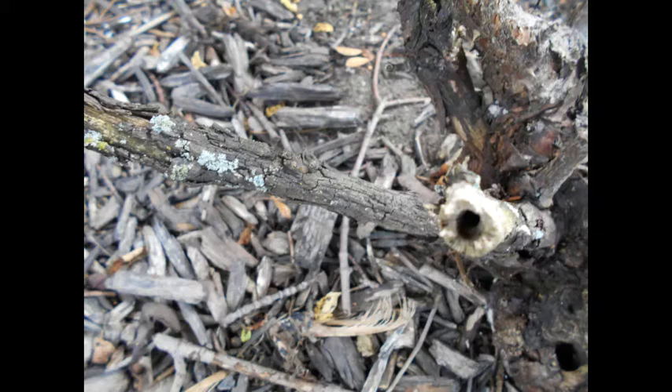Crown Gall is caused by bacteria and causes gall growths to grow usually near the soil level or the crown, but can appear in other places on the plant. There is no real treatment — you must remove the plant and destroy it, and you should not plant anything in that soil for two years.